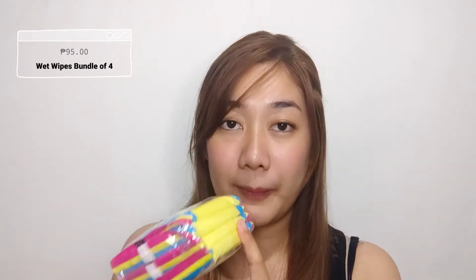So next is this one. This is very important to me — I always bring wipes with me wherever I go. So this pack of wipes is P95.